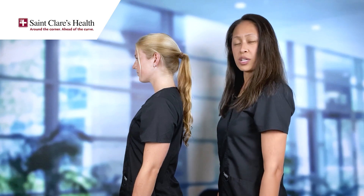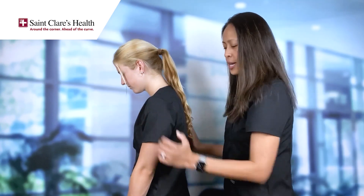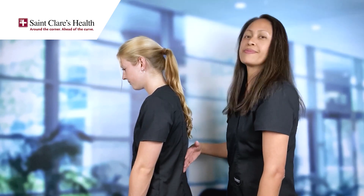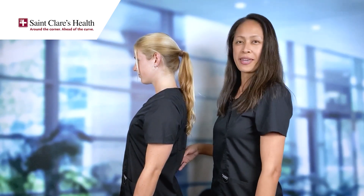Next I'm going to demonstrate a poor standing posture, and this involves bringing your head forward, rounding your shoulders, and then you kind of slouch forward and you lose that nice little inward curvature. Try not to do that and try to maintain good standing postural alignment. This will prevent neck and back pain.